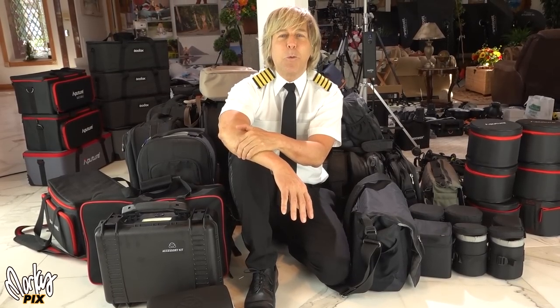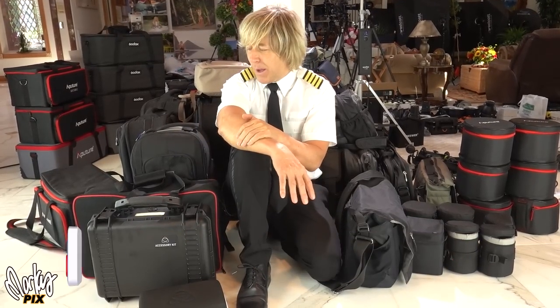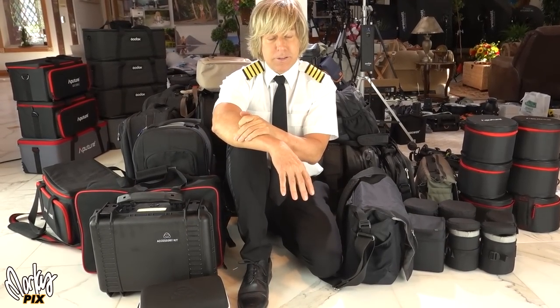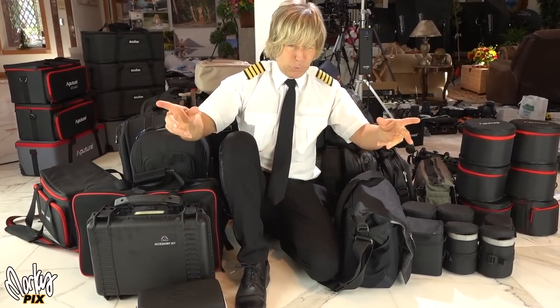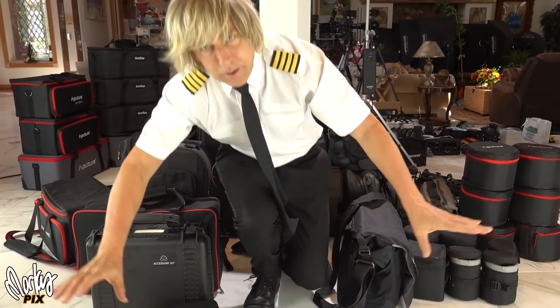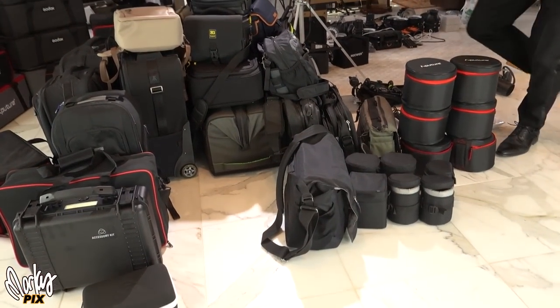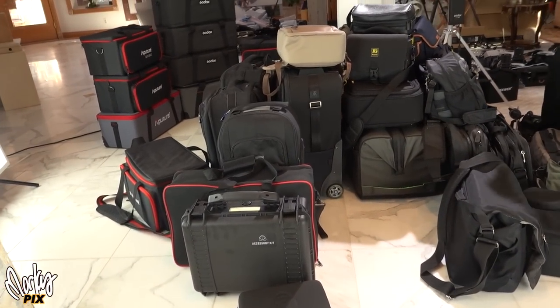Welcome to the Marcus Pix Terminal 1 baggage claim, where I'm going to give away all kinds of baggage — camera bags galore. This is going to be quite a giveaway. I haven't even used half this stuff. I got it because it looked cool. So let's just get into this right away because I've got so much to give away here.